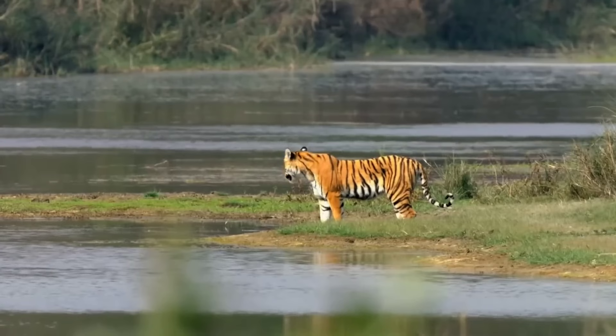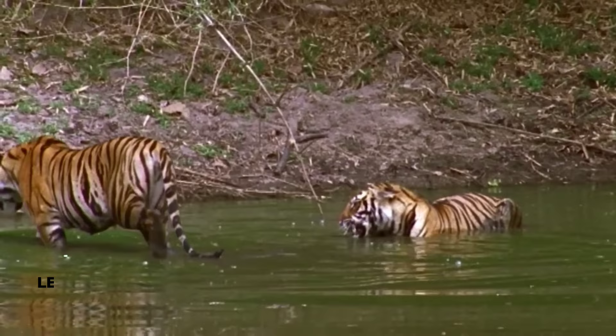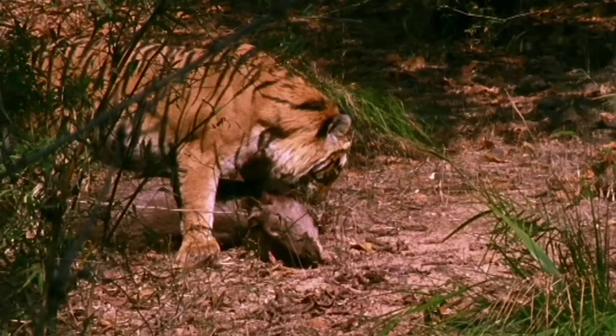The tiger, a majestic beast of the jungle, exudes power and grace with its sleek, striped coat and muscular physique. With lengths reaching up to 11 feet (3.3 meters) and weights exceeding 600 pounds (270 kilograms), it commands respect as one of nature's most formidable hunters.